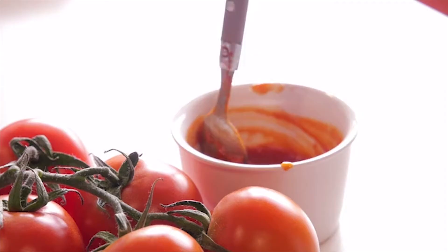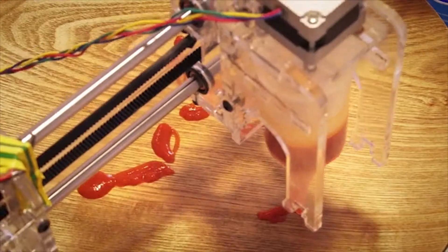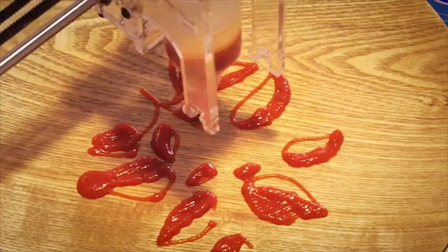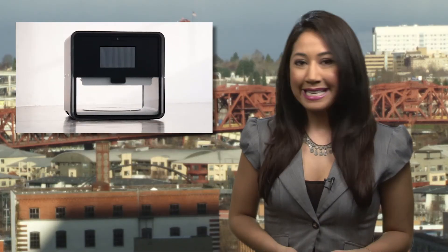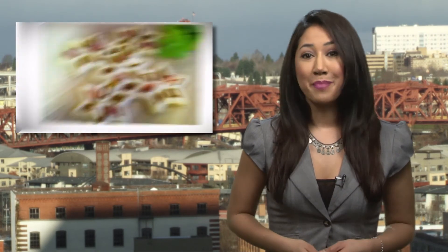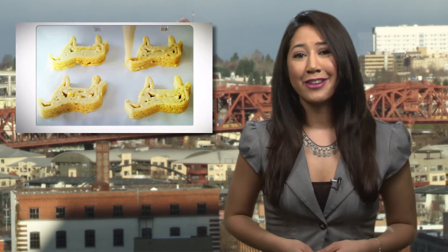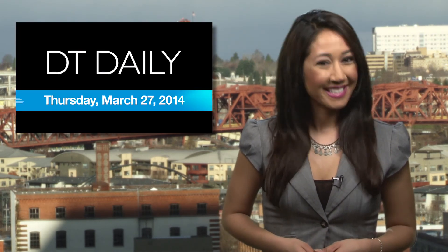One drawback though: the ingredients have to be prepared and loaded into the printing capsules, and that could take some time, especially for ingredients that need to be cooked before printing. So maybe the Foodini isn't going to replace frozen pizzas anytime soon, but if you've got a thousand bucks and want to make some seriously artistic appetizers, check them out on Kickstarter. And that's DT Daily for today — we'll see you tomorrow.